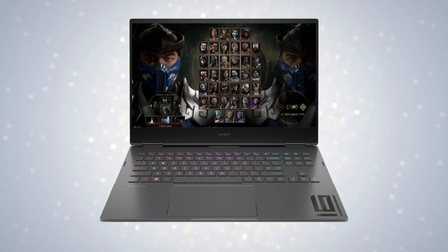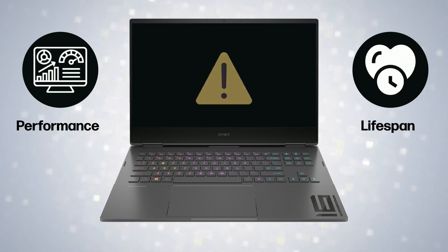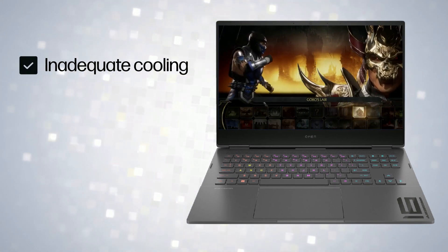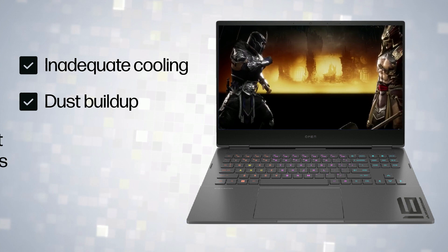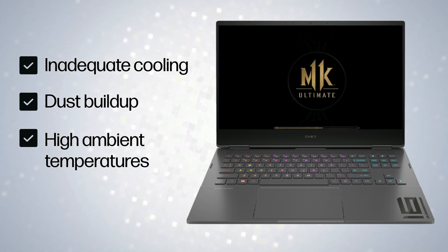Gaming laptops can face overheating issues impacting their performance and lifespan. Inadequate cooling, dust buildup, and high ambient temperatures are a few common causes for overheating.